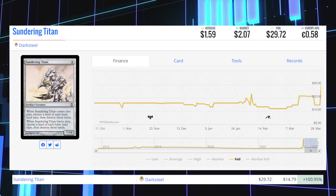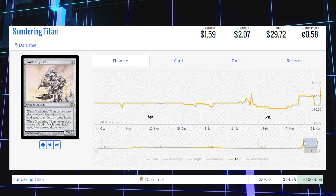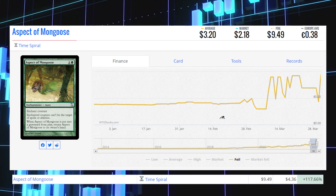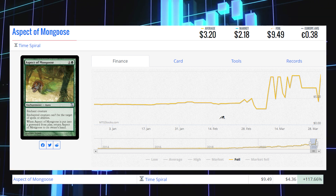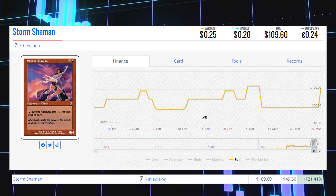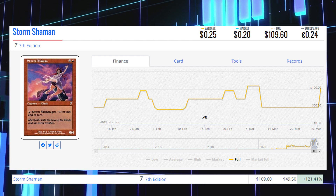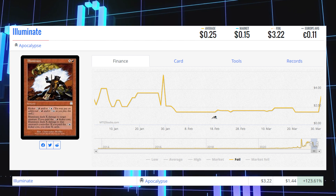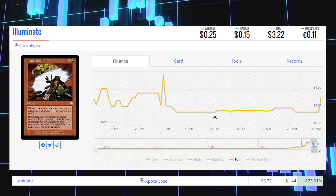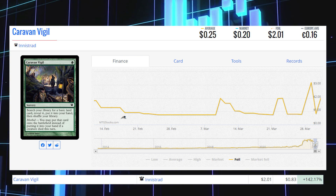Sundering Titan from Darksteel is up 100.95% today from $14.79 to $29.72. Aspect of Mongoose from Time Spiral is up 117.66% today from $4.36 to $9.49. Storm Shaman from 7th Edition is up 121.41% from $49.50 to $109.60. Illuminate from Apocalypse, an old frame foil, is up 123.61% from $1.44 to $3.22. And our final foil winner of the day is Caravan Vigil from Innistrad, up 142.17% from 83 cents to $2.01.